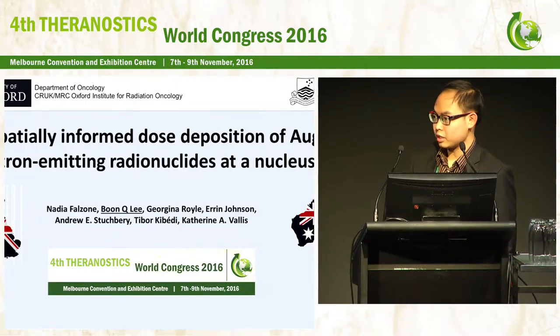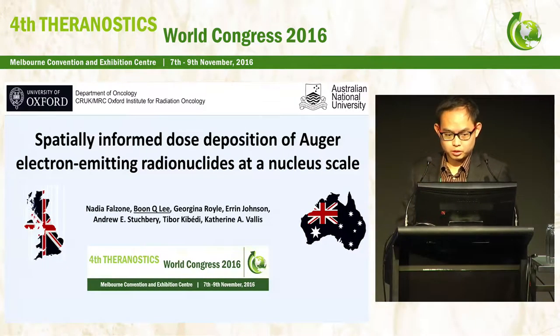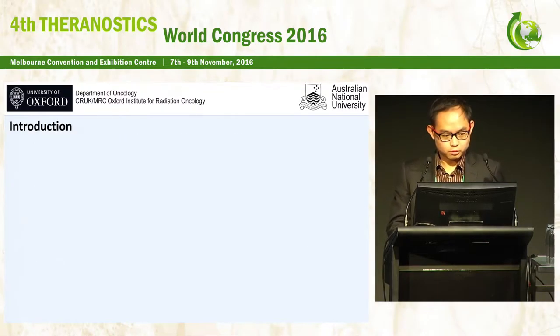Hi. First, I would like to thank the organizer for giving me the opportunity to present our results in this in vitro study using Auger electron-emitting radionuclides. I would like to quickly go through some background for my presentation.